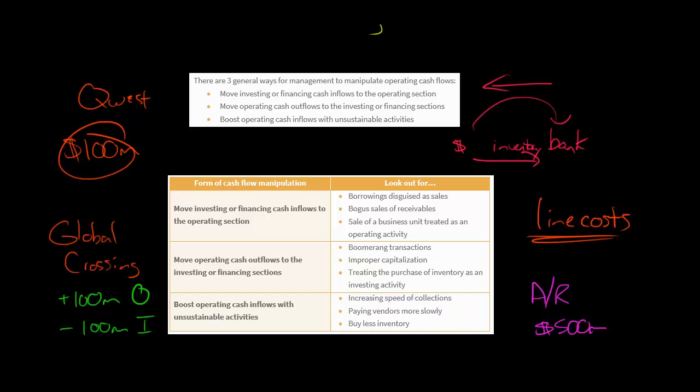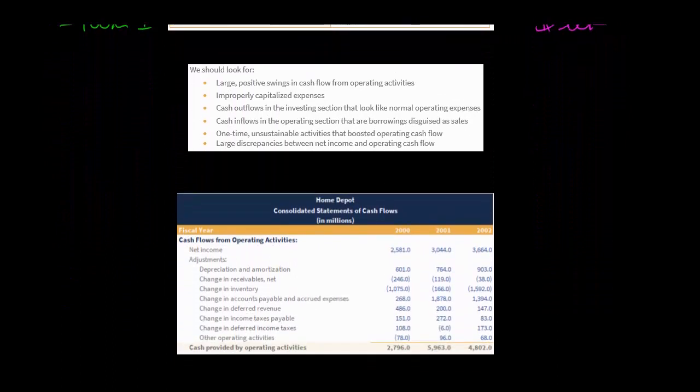Let's look at Home Depot from 2000 to 2002. Bob Nardelli took over as CEO in 2000, when they had just shy of $2.8 billion in operating cash flow. After he took over, they more than doubled their operating cash flow to $5.9 billion. But net income didn't more than double — it went up, but not by double. So why did operating cash flow more than double when net income didn't?